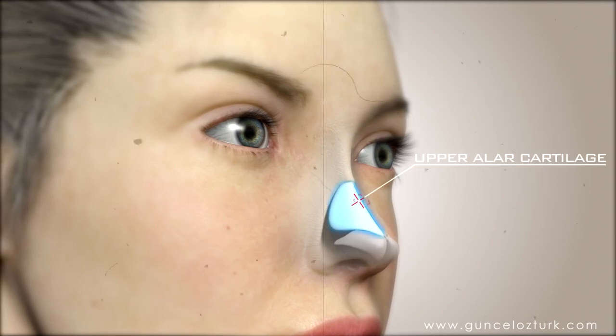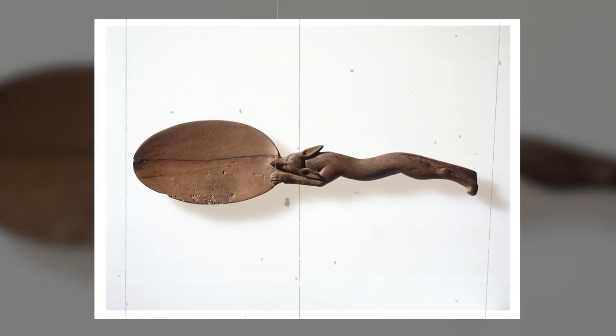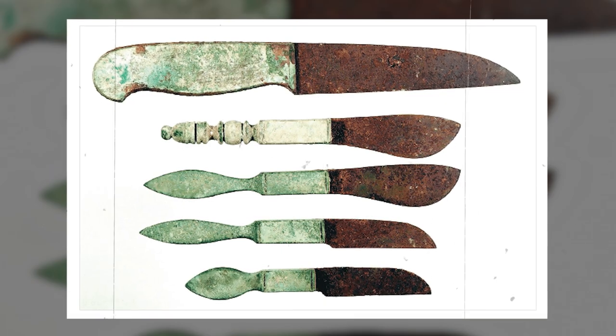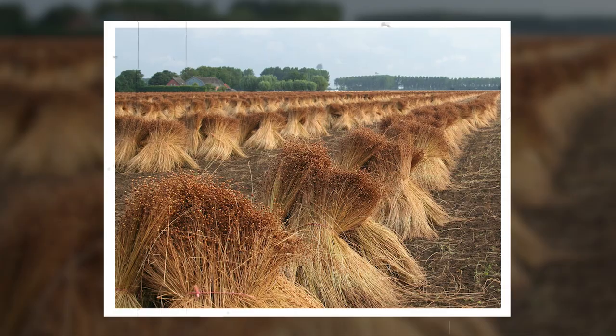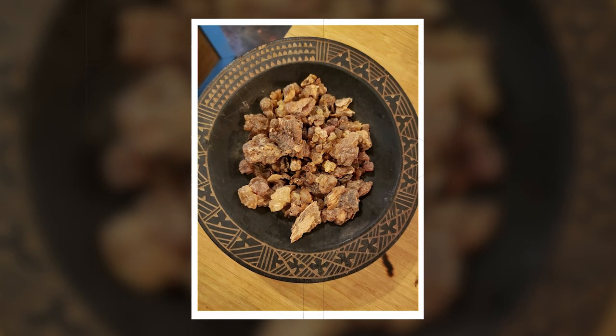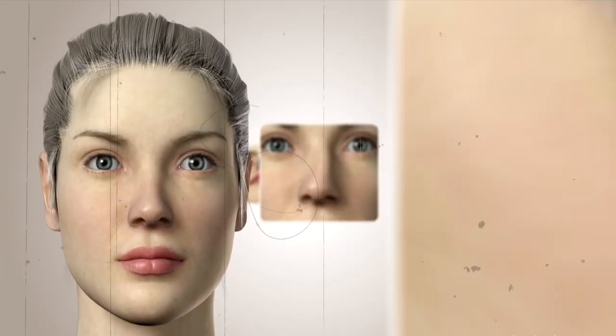They would use instruments like forceps, hooks, spoons, saws, and scalpels, as well as dressings such as linen, linseed, honey, and resin. So if you think rhinoplasty is fascinating, wait until the end of the video to unravel the biggest discovery of all.